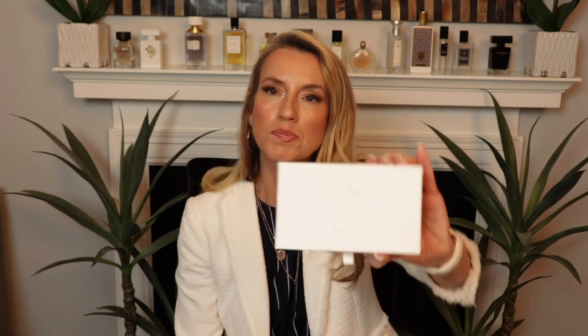Hello everybody, welcome back. If you're new, my name is Kris. Tonight I'm going to be doing a really quick overview on the House of Roja, the Essence de Parfum set.